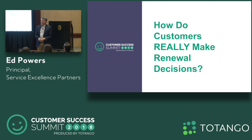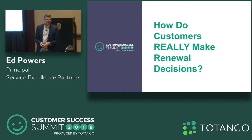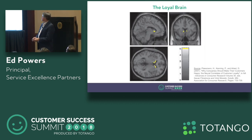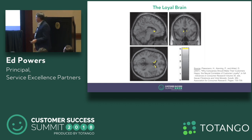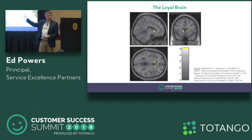Hello, everybody. Great to be with you today. I'd like to begin by presenting you the brain of a loyal customer. There it is. That's the brain of a loyal customer. You want your customers' brains to look exactly like this. This is your target. This is your goal.